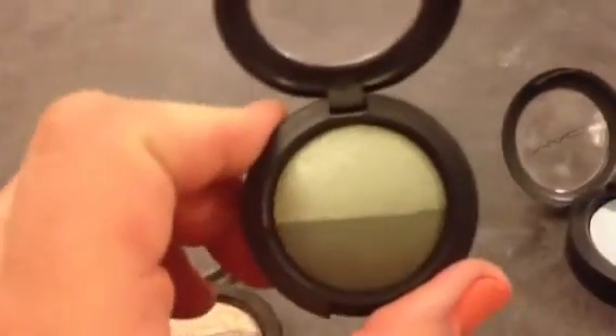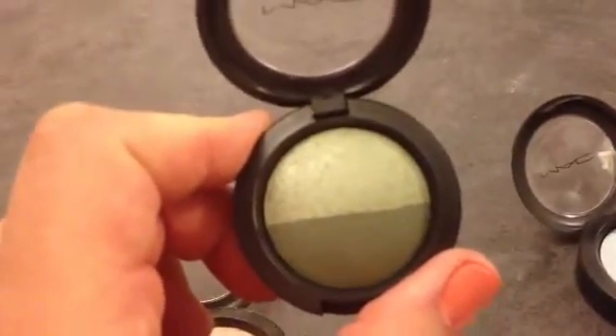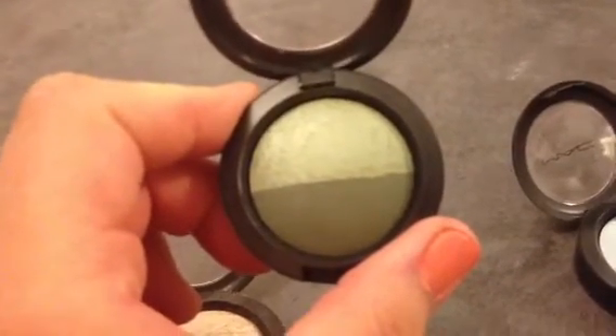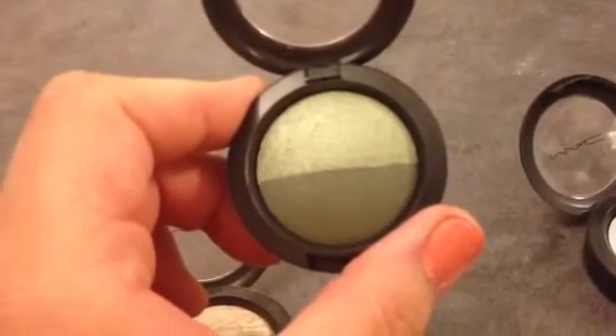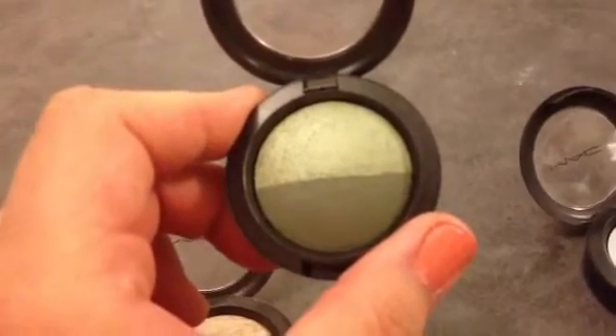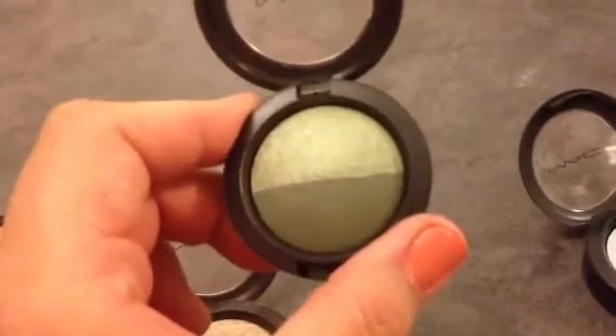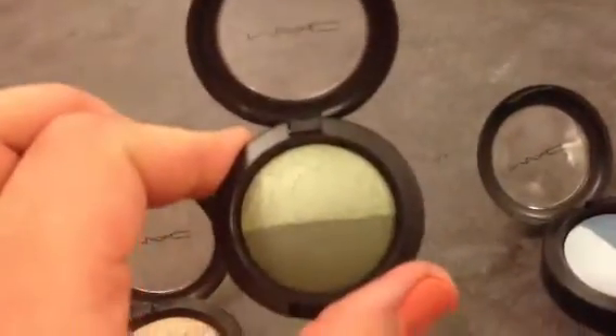This is called Sage and Wisdom. I think this was released this year. Every year MAC releases a mineralized eyeshadow collection, and I'm pretty sure this was from a few months ago. I'm not sure exactly when. Maybe you could still even get it.